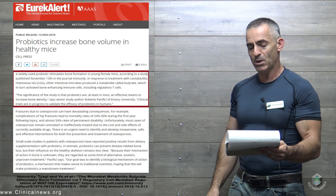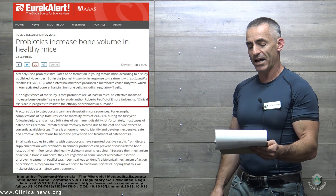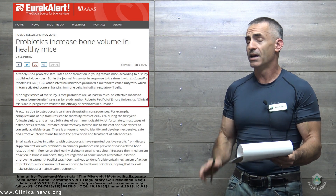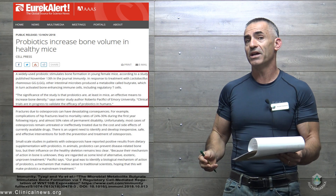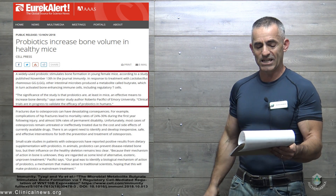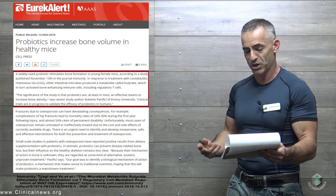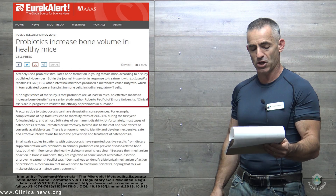A widely used probiotic stimulates bone formation in young female mice, according to a study published November 13th in the Journal of Immunity. In response to treatment with lactobacillus rhamnosus GG, other intestinal microbes produce a metabolite called butyrate, which in turn activated bone-enhancing immune cells including regulatory T cells. The significance of the study is that probiotics are, at least in mice, an effective means to increase bone density.